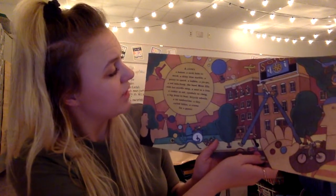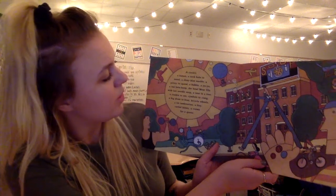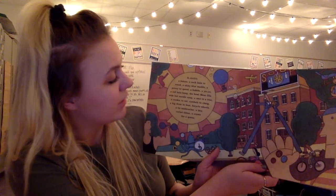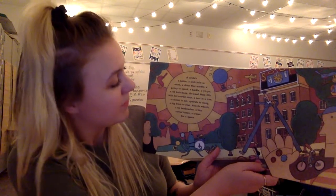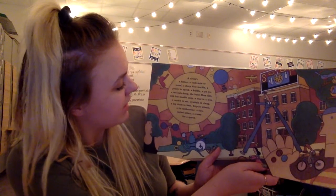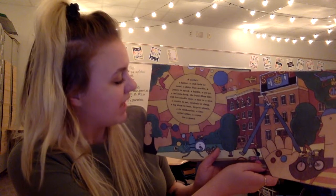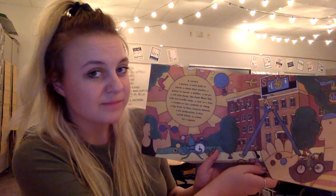A circle's a button, a sock hole to mend, a shiny blue marble, a penny to spend, a bubble, a yo-yo, a red hula hoop, the bowl mom fills with hot noodle soup, a nest in a tree, a cookie to eat, cymbals to clang and a big drum to beat, bicycle wheels and a tin tambourine, a tiny curled kitten, a crown for a queen.